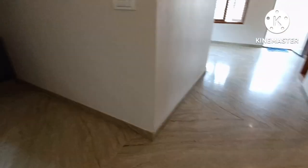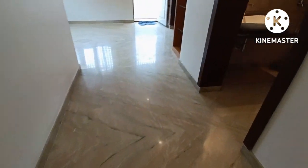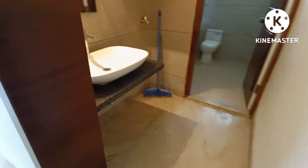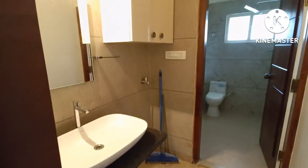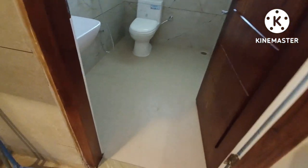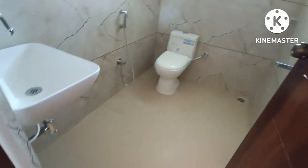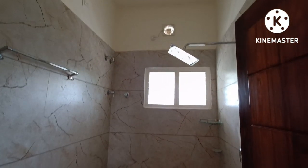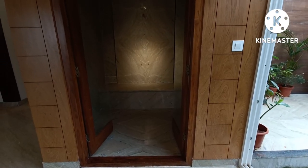This is the general bathroom. It is good quality with Jaguar fittings throughout.